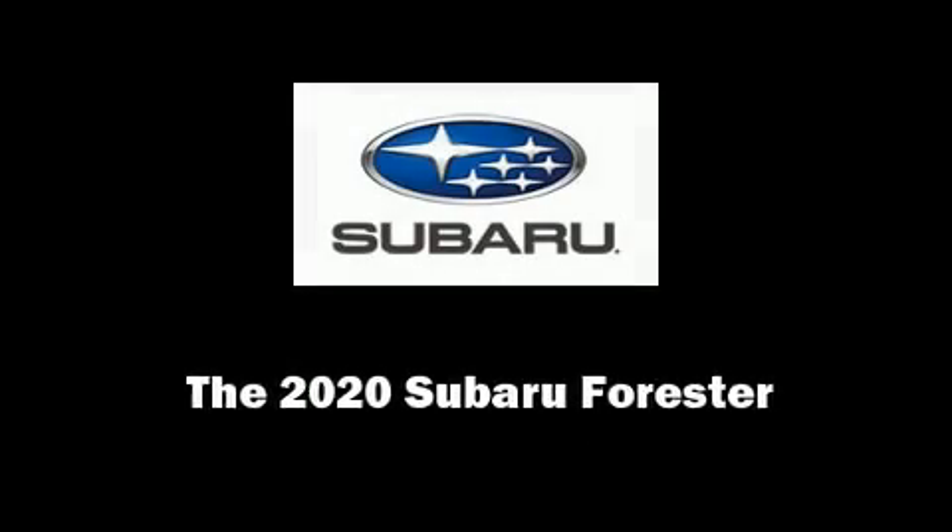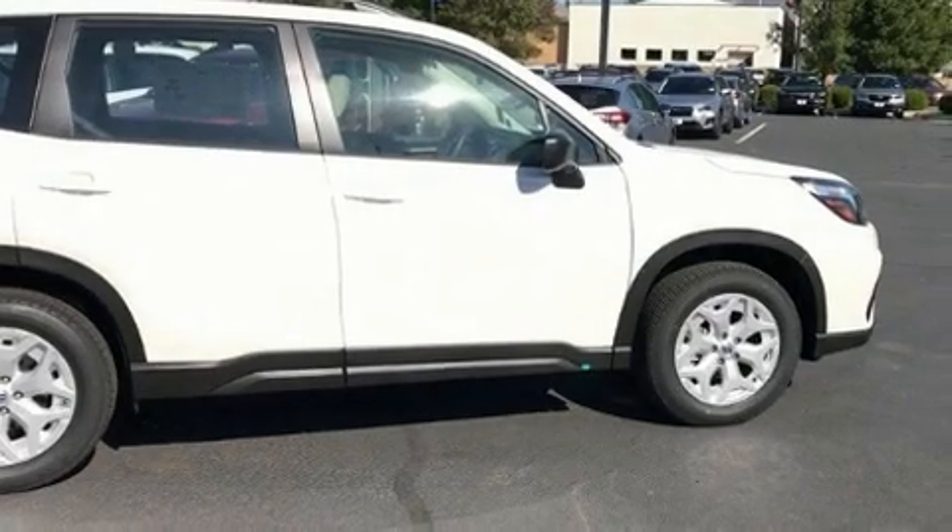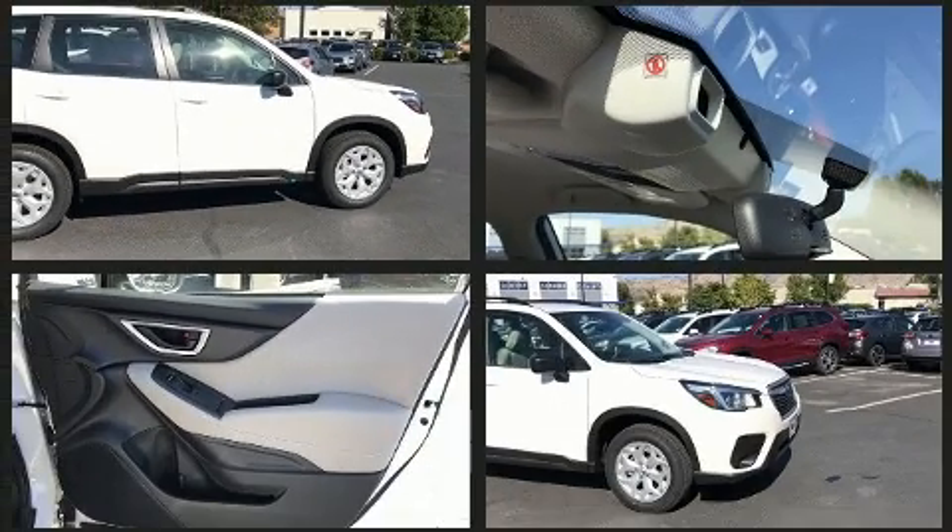Familiarize yourself with the 2020 Subaru Forester. It features all-wheel drive versatility, an automatic transmission, and a 2.5-liter four-cylinder engine.